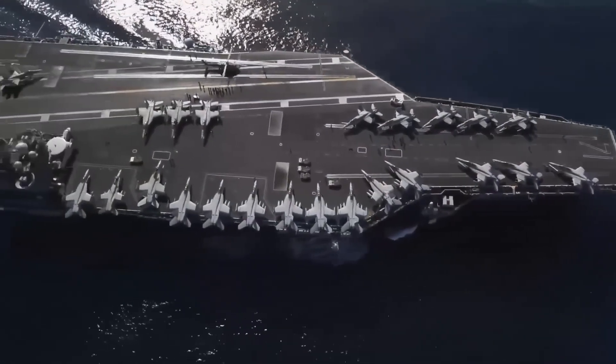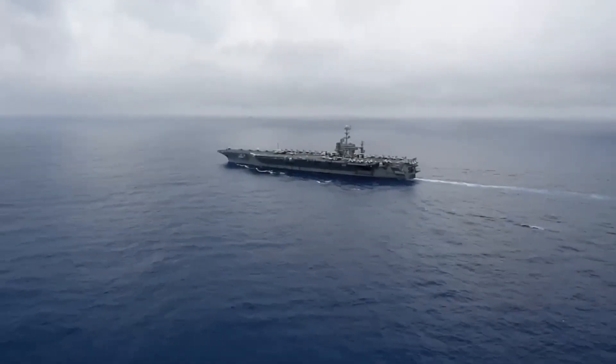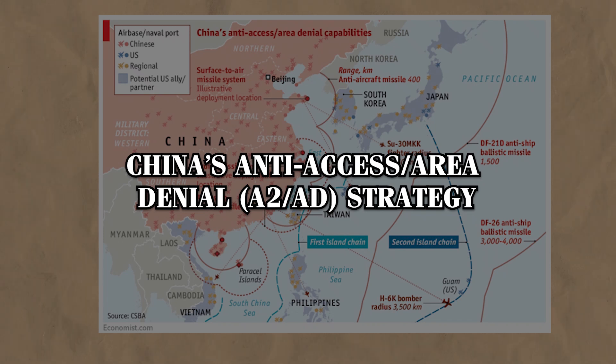But the U.S. Navy isn't standing still in the face of these growing threats. It has already begun rolling out new technologies to counter them. Today, we'll take a look at the innovations they're working on to maintain their edge across the global waters. First, let's look at what the U.S. Department of Defense and military experts have identified as the core threats from China's Anti-Access Area Denial, or A2AD, strategy.